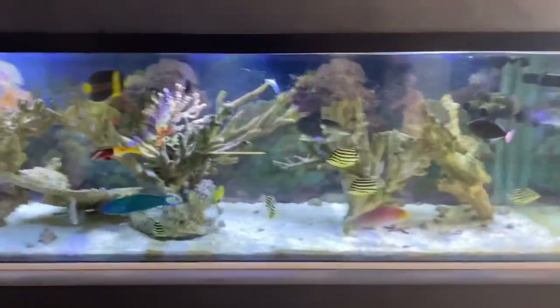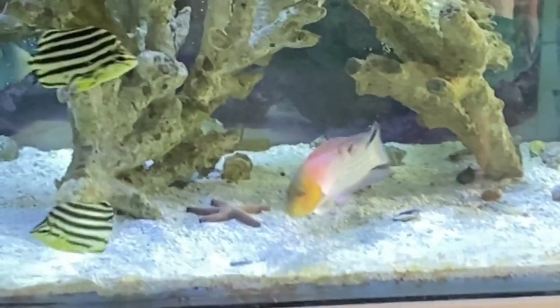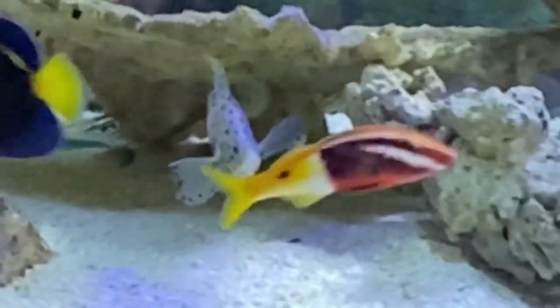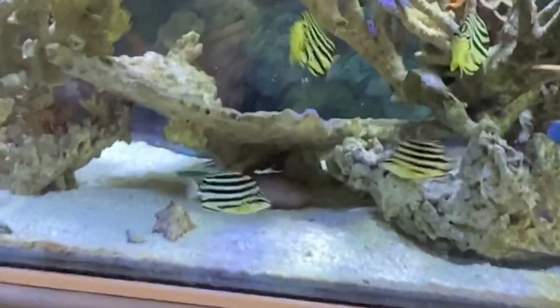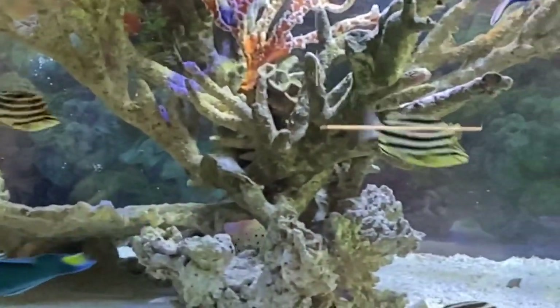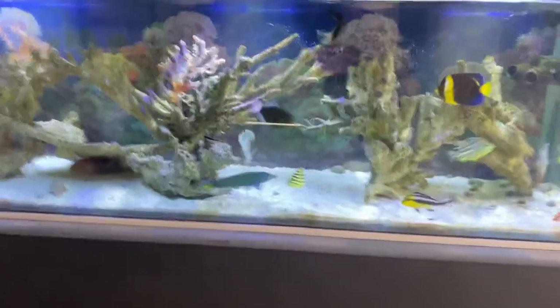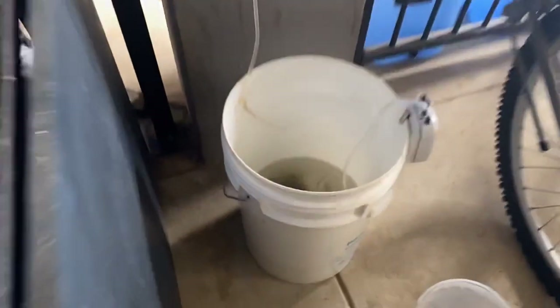G'day everyone, I'm Saltwater Steve. This is our seven foot, or two meter long Fowler. There's the lion dottyback that we got last week and it's doing exactly what I hoped. It's the boss now and no one's picking on our barramundi anymore. It's still got a bit of missing fin, but they're all mates. So it did the trick. Luna isn't picking on everybody and we've got a bunch of live food down here.